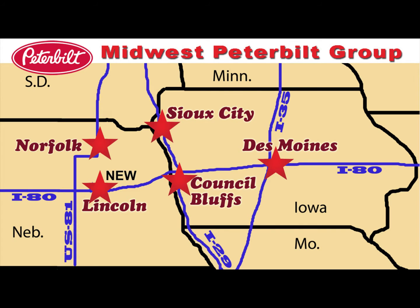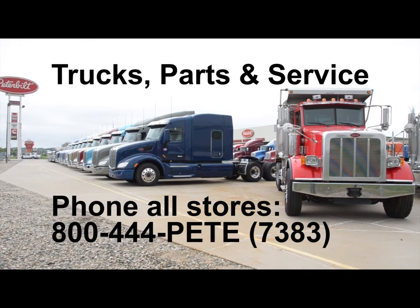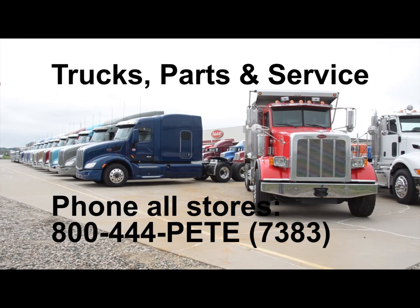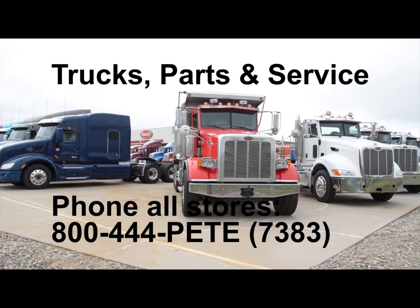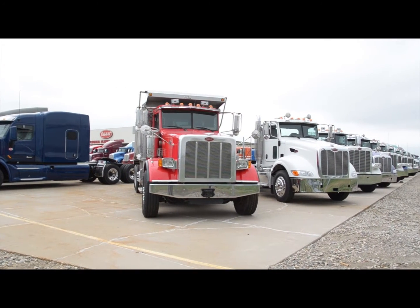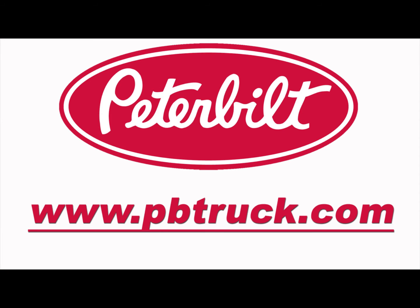For first class trucks, parts and service, phone any of our stores toll free 800-444-PETE (7383). Also view our truck inventory or monthly parts and service specials on our website, www.pbtruck.com.